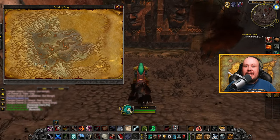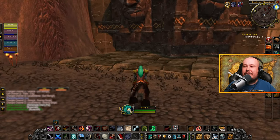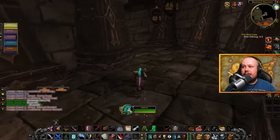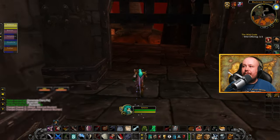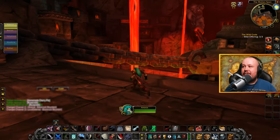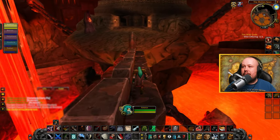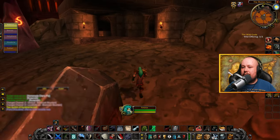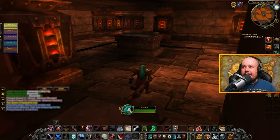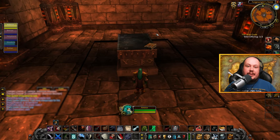The last mage book is inside Blackrock Mountain. You can get there through either the Searing Gorge or the Burning Steppes to get into the mountain itself. Then we're going to make our way into the center pillar — angle left when entering from the Searing Gorge, or right when entering from the Burning Steppes. We make our way across this chain, and in this room on the lower level you'll find the book right here: Stone Rot Design.